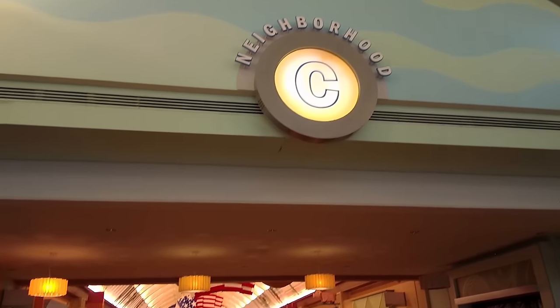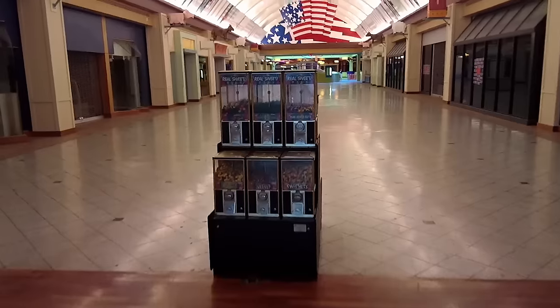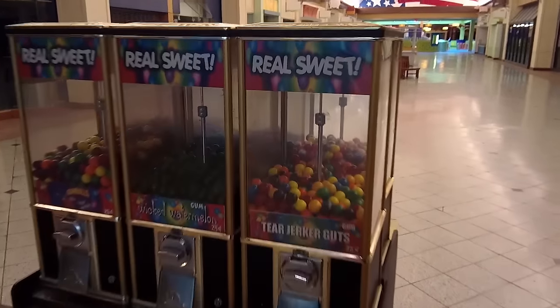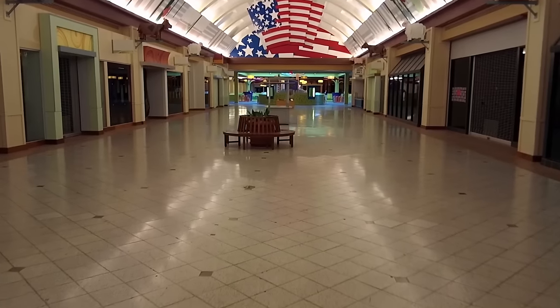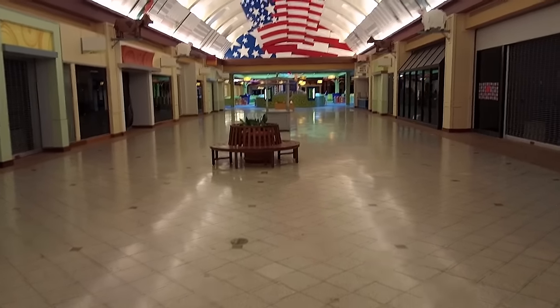One of the crazy things about this mall — not only the way that it looked, but also the fact that I saw maybe five or six people the entire time I was here. So you would just look down corridors and see nobody for as far as the eye could see. Absolutely crazy.